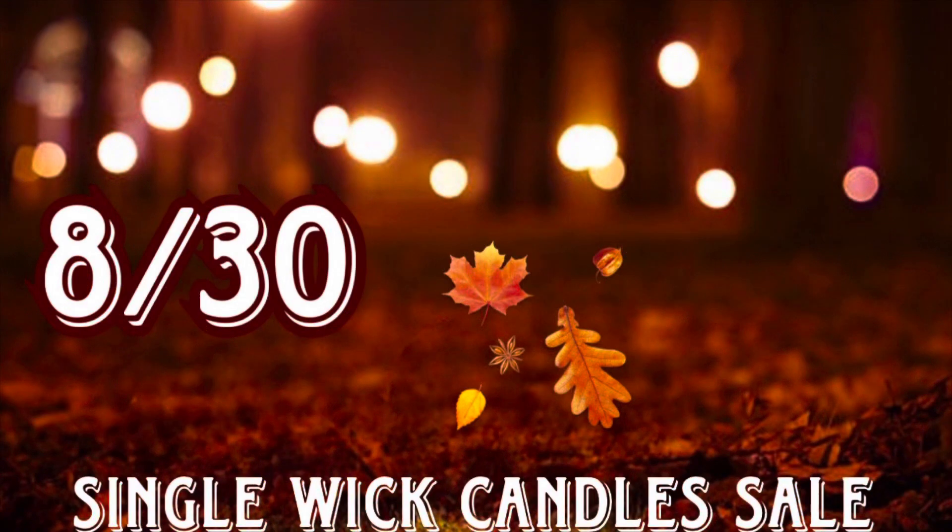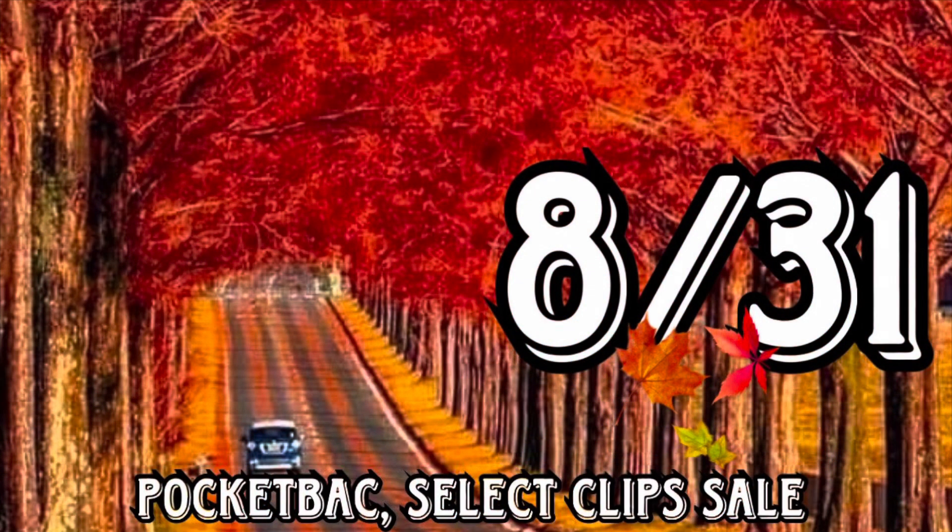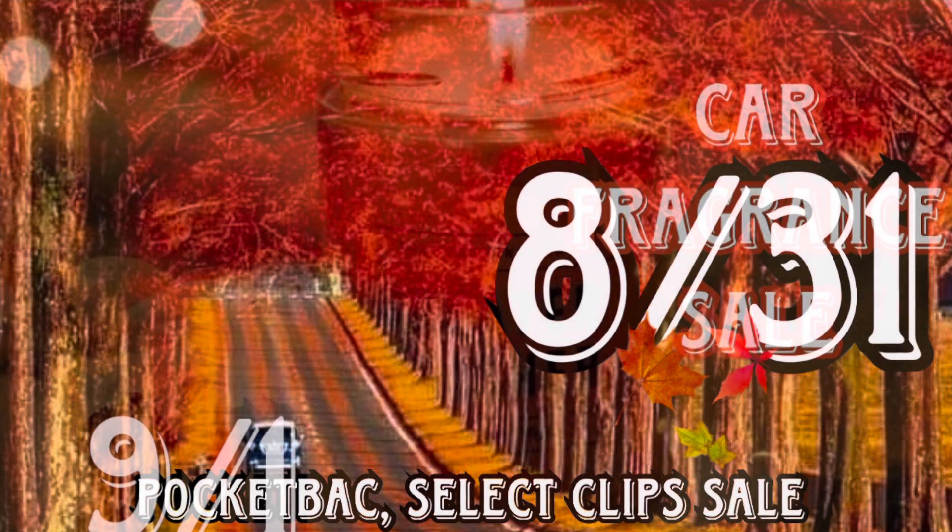Then on Wednesday, August 30th, they're going to have a single wick candles sale online and in-store, and it's an email exclusive. On Thursday, August 31st, online and in-store, there's going to be a pocketback sale and select pocketback clips will be included in that sale.